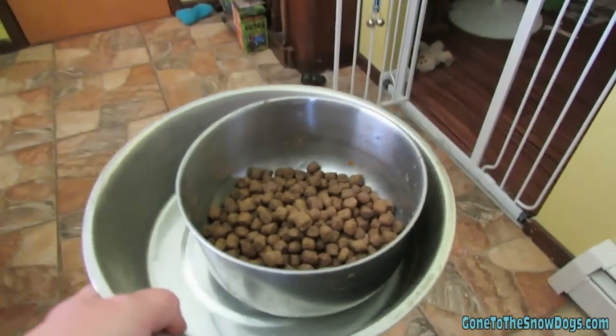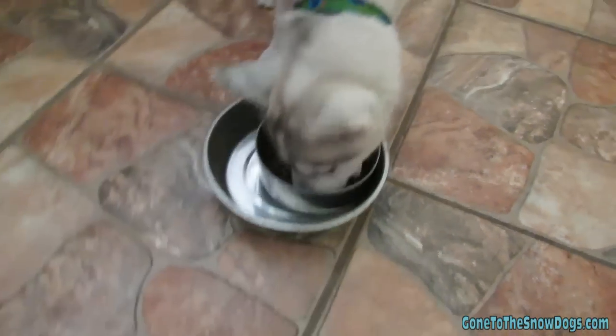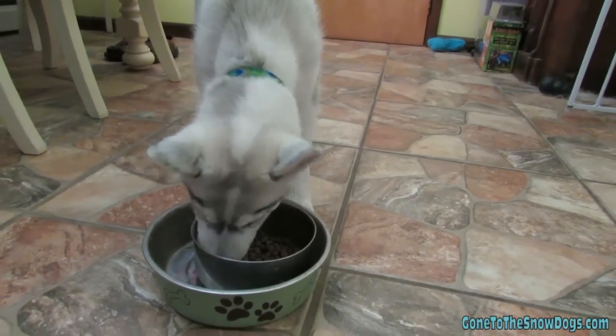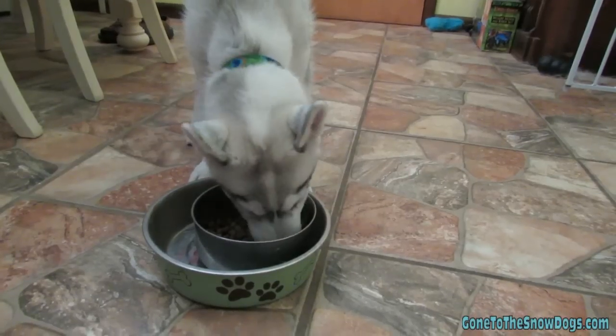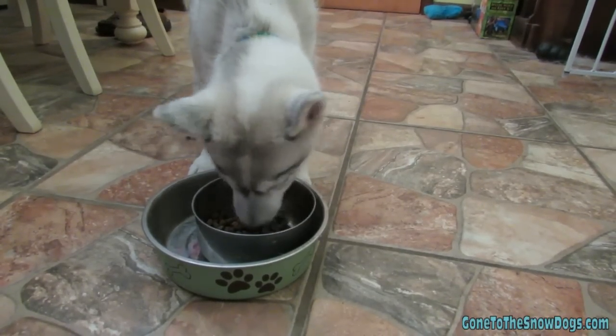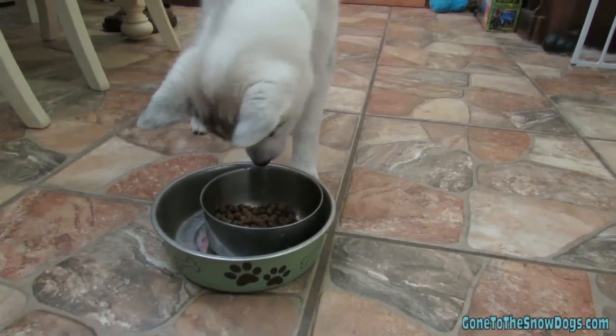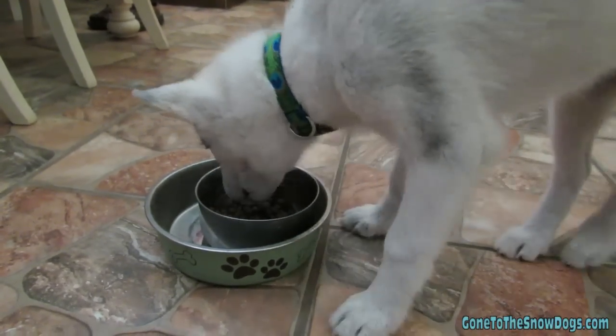Another tip for successful potty training: pick a feeding schedule and stick to it. Puppies when they're really young should eat three times a day — once early in the morning, once mid-afternoon, and then once in the evening, no later than around six o'clock. You don't want them going to the bathroom after you go to bed.